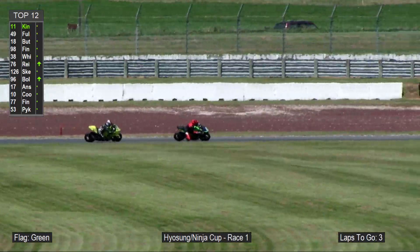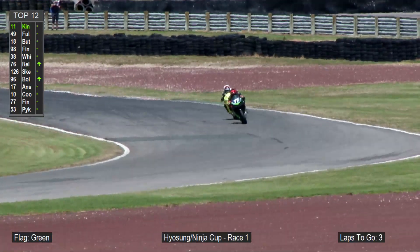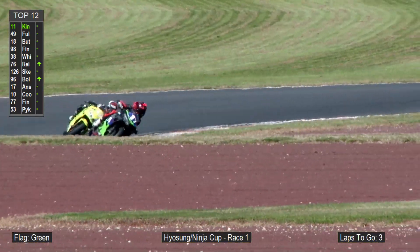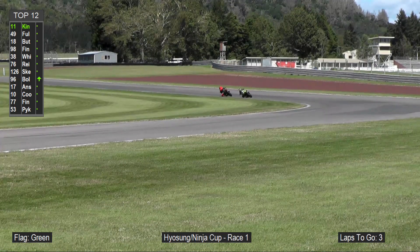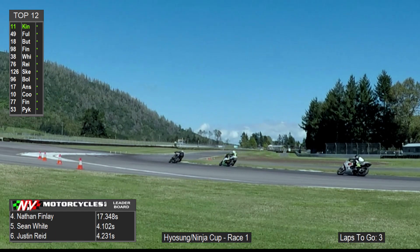It's quickly turning into a two-horse race. Tyler and Billy going at it as Billy looks up the inside into turn four — a tighter line, not quite close enough. You see where Tyler's sweeping line gets him a little more speed onto the straight. Just that little bit better under brakes as they go right into turns five, six, and seven — that beautiful sweep where Billy's so strong. Billy gets right on the back wheel with two and a half laps to go.